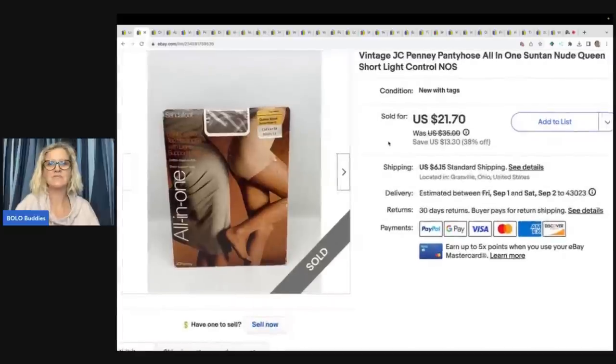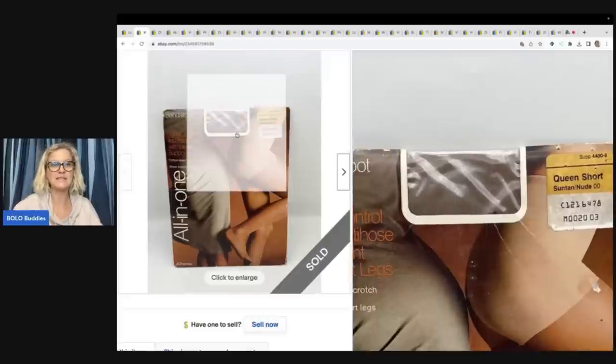The next item is this vintage JC Penney pantyhose. I got these at the Goodwill bins. They sold for $21.70 plus shipping. Discontinued new old stock pantyhose can definitely be a bolo. There are many I've sold in the $50 to $60 range. A lot of them go for $10 or $15. It really just depends on the brand and size, but definitely look them up if you see them.